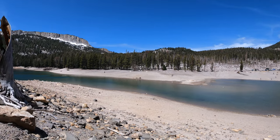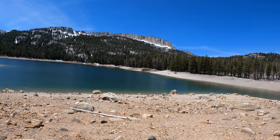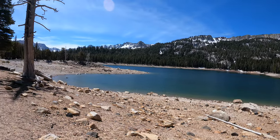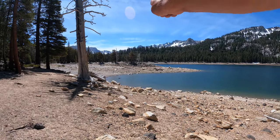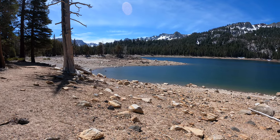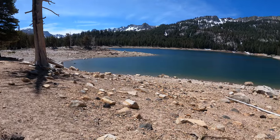Beautiful views this whole hike — there you are, the Mammoth Crest. I've seen the water all the way up to those trees out there on that point, back in 2017 and 2019. I was right where I'm standing right now, right at the water line.